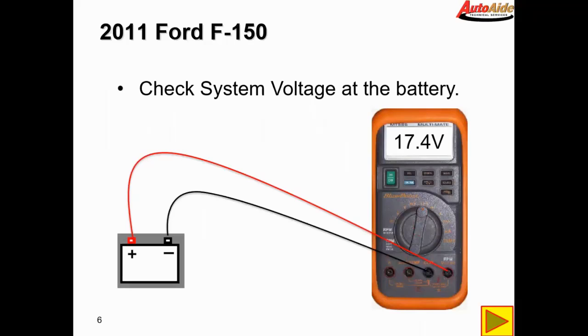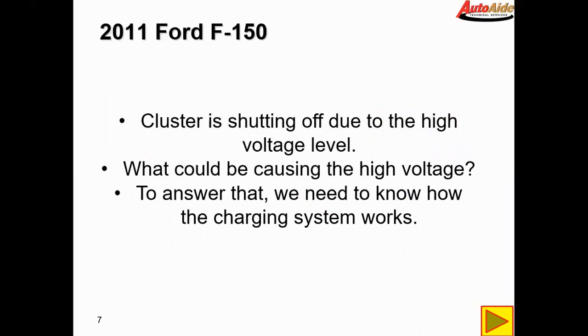After checking our system voltage, we found that this thing is way overcharging at almost 17.5 volts, which is way too high. This is actually what's causing the cluster to shut on and off.